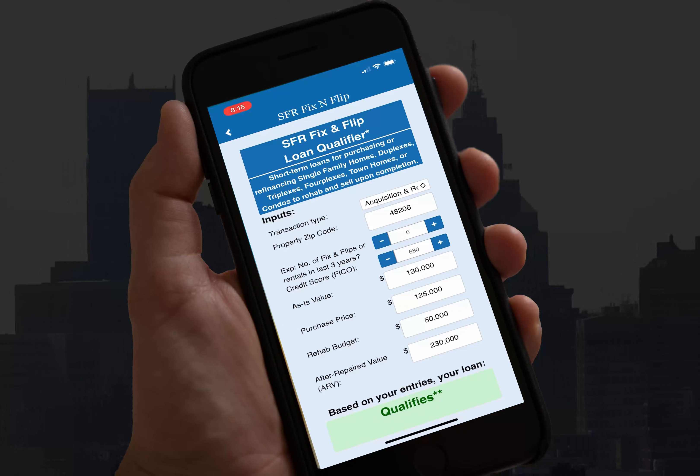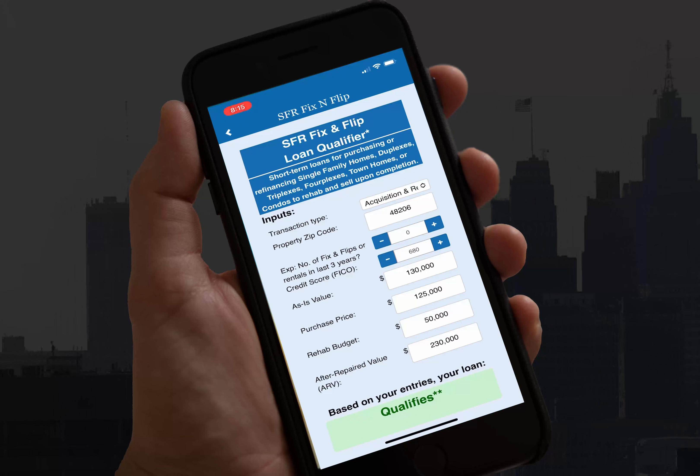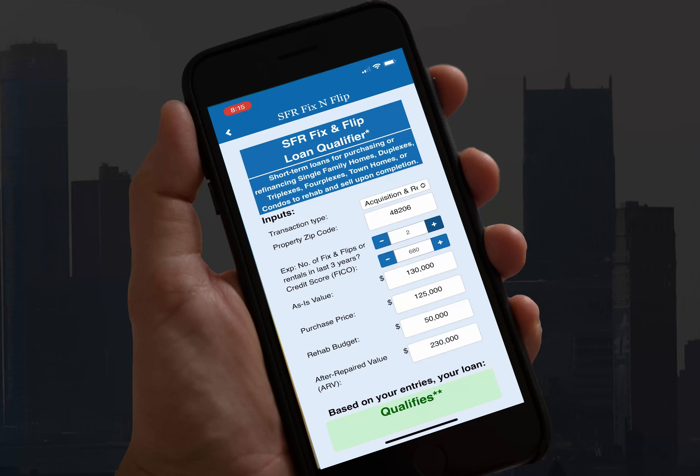You're going to tell us how many deals you've done in the last three years, your credit score, your as-is value, your purchase price, the rehab budget, and of course the after-repaired value.